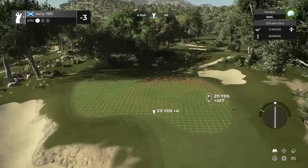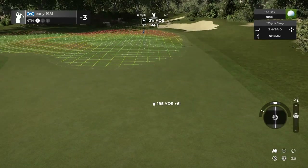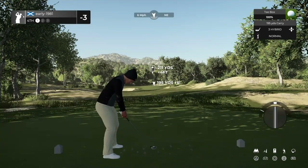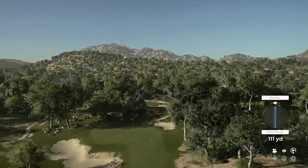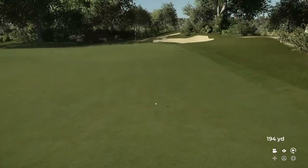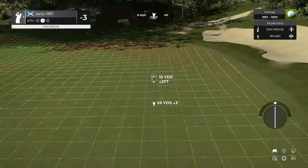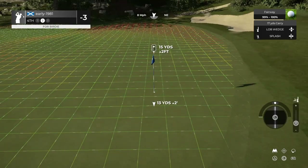Hole four is a long par three. I'm going to be in between clubs here, so we're going to have to try and kick this ball on with the firm fairways. I do feel that the false front may hinder us. Applied lots of topspin to this hybrid — what a strike that is. Is it going to manage to kick up to the front edge of the green? No — that bank, that false front defending the green was just too severe for us to run up to.